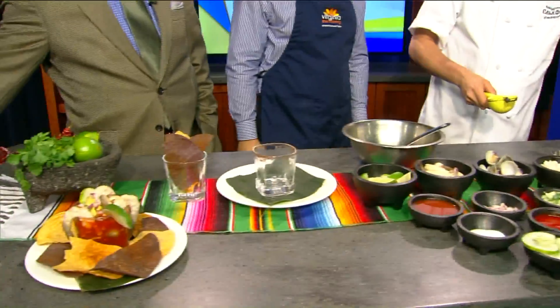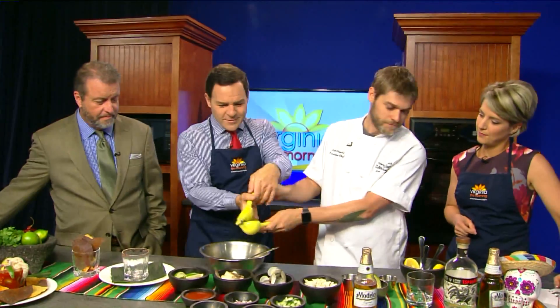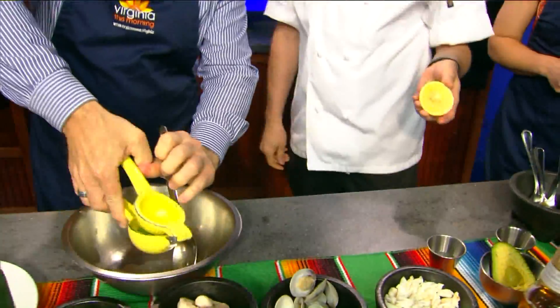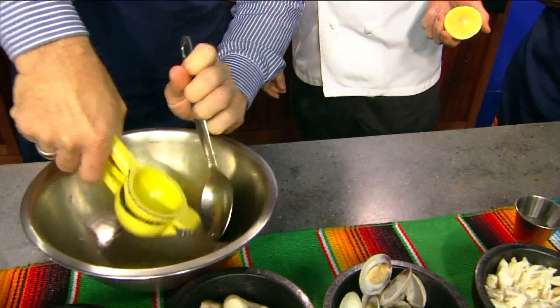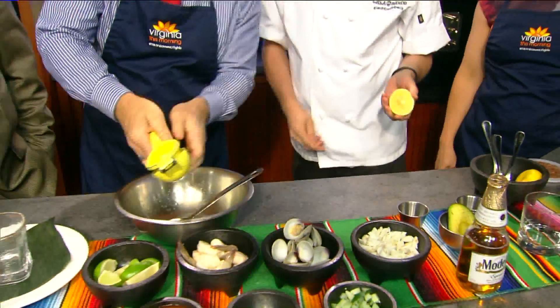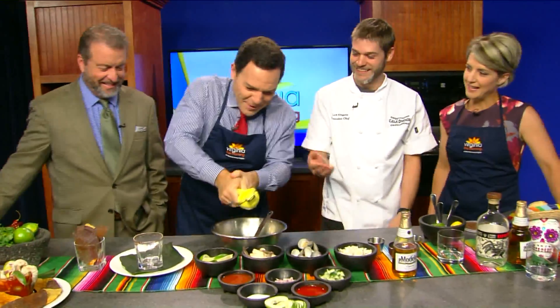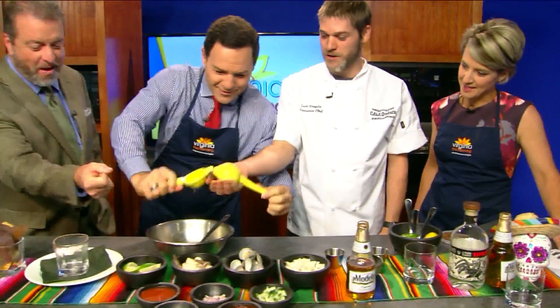We're going to mix all these together and put it into this glass right here. Is this new this year, Zach? This is the first time we'll be debuting this tonight — I do want to put it on the menu soon. I'm a big ceviche guy. Go ahead and squeeze that lime in there. You better have plenty of limes down there for 300 reservations, that's for sure. This will make one cocktail. Your wrists are going to get a workout tonight.